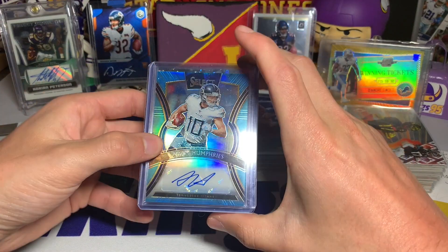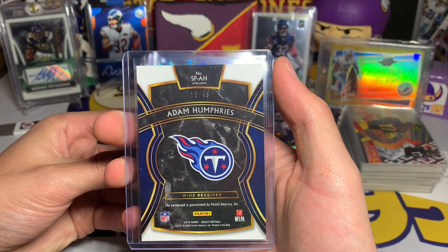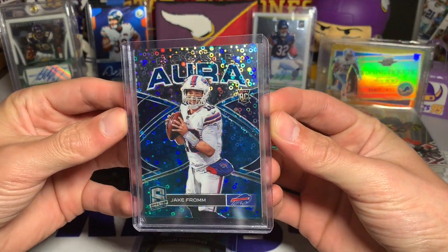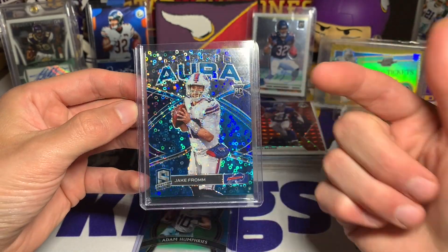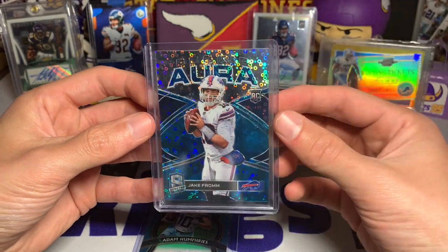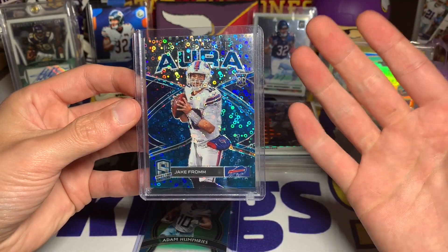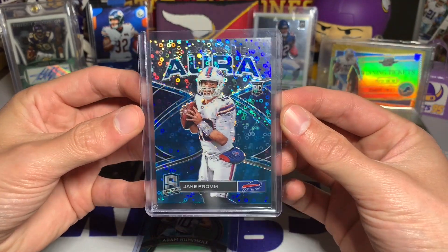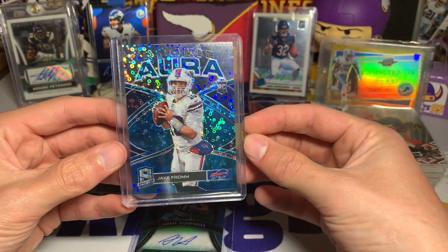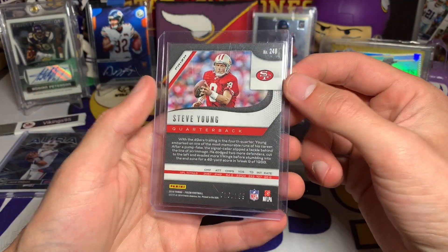We have an Adam Humphries Select autograph numbered out of 49, from 2019 Select. This was the card that stood out to me most - it is a Jake from Spectra rookie card. Spectra is always a super high-valued product, number 28 out of 50. Rookie quarterbacks, even if they may never start a game, the speculation behind them is always high. This card is actually valued around the price I paid for the lot, so that's kind of cool - it's one of the big ones that made me put a bid down on the auction.